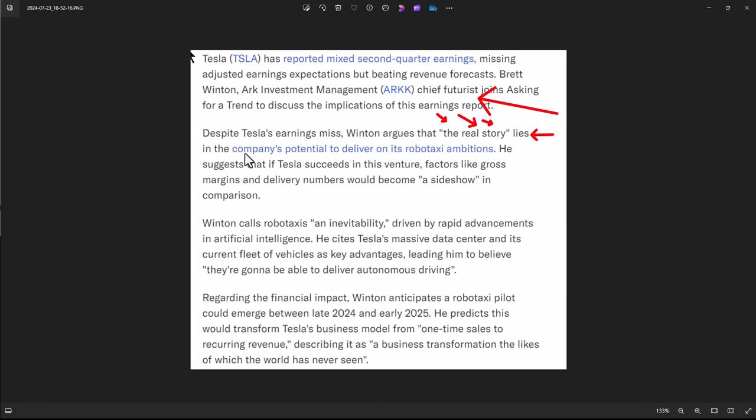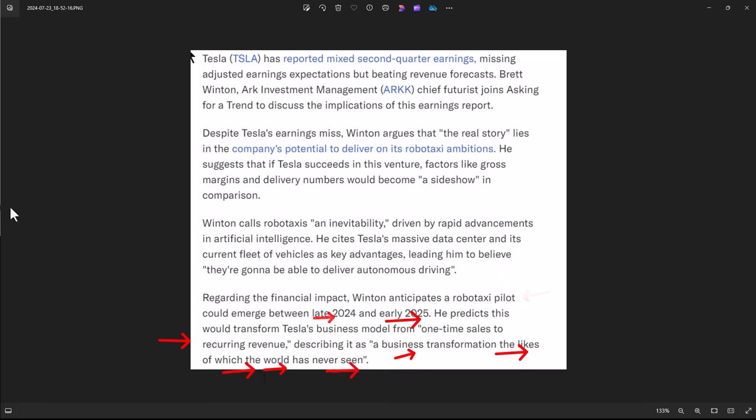The earnings miss is not the real story — the real story lies in the company's potential to deliver robo-taxi ambitions. If Tesla succeeds, the venture will increase gross margins and delivery numbers. Robo-taxis are called an inevitability, driven by rapid advancements in AI. They cite their massive data center and current fleet as key advantages. Notably, he did not focus on the data center segment tonight — it's his fastest-growing and highest-gross-margin segment, and they crushed it last quarter. I have no idea why he didn't talk about it. Did I mention I'm short?